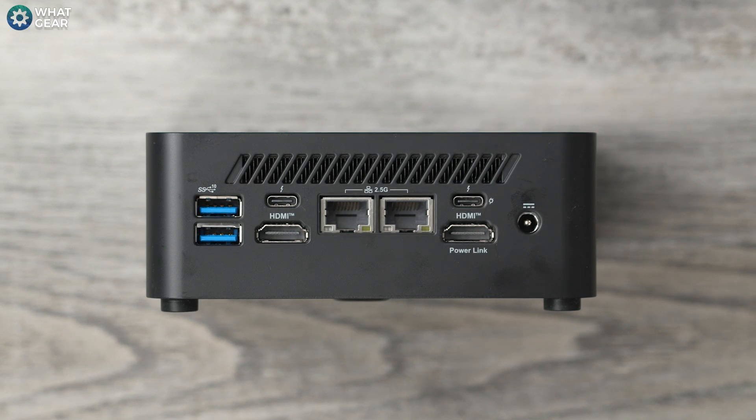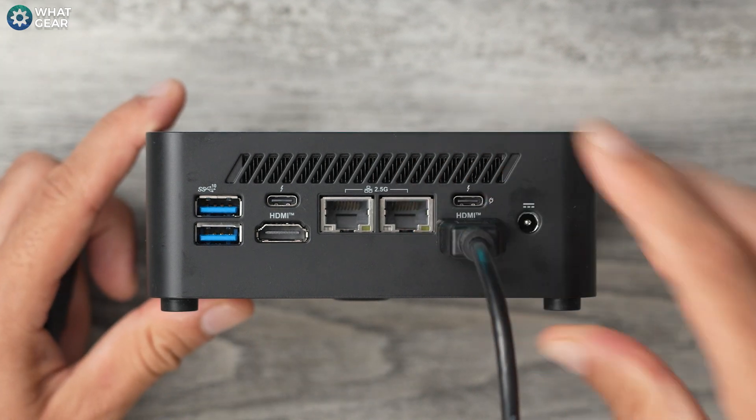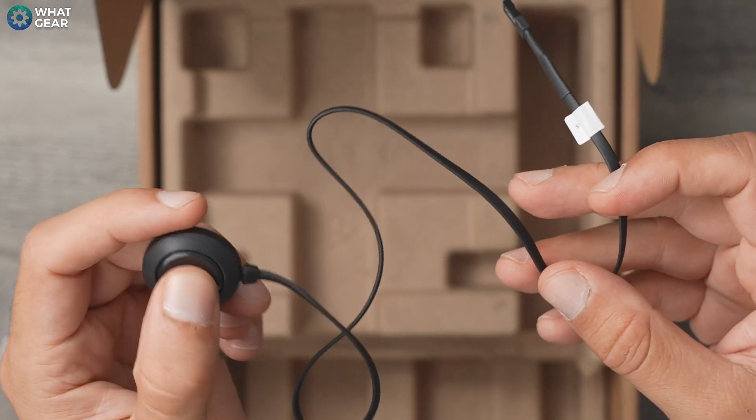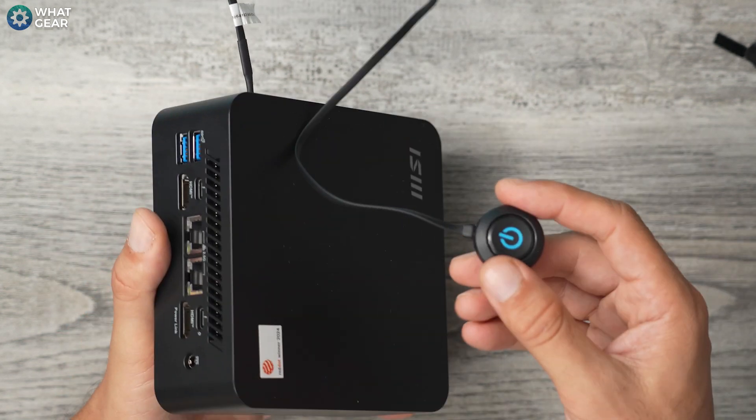The MSI Pro MP251 comes with an HDMI 2.1 cable in the box, which is super convenient. I'm going to start with that and use the HDMI Power Link port so we get the dual power-up whenever I switch it on. Since this is going to be around the back of the monitor, let's get the power button connected to the QB — there's a little protective cover on the side port, remove that, plug it in and that's it. I'm also planning to use a second monitor, so I'll use one of my own HDMI 2.1 cables. The QB Nook supports Wi-Fi 6E and I have a Wi-Fi 6E modem, so I don't necessarily need to run a cable to it.